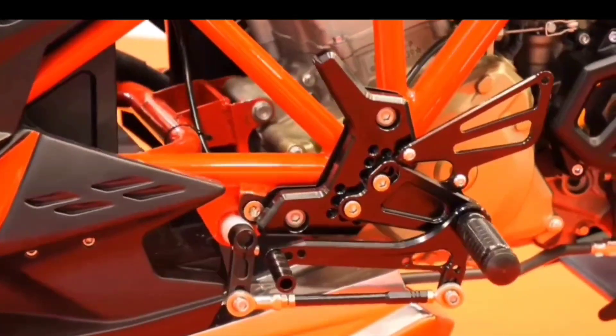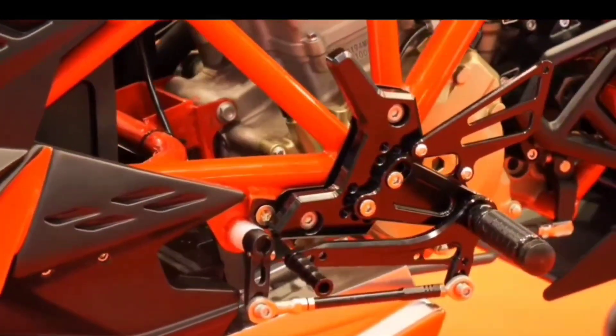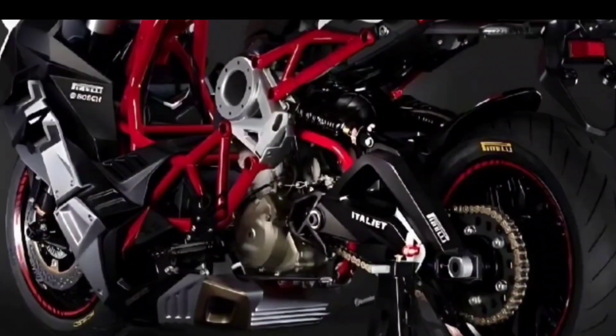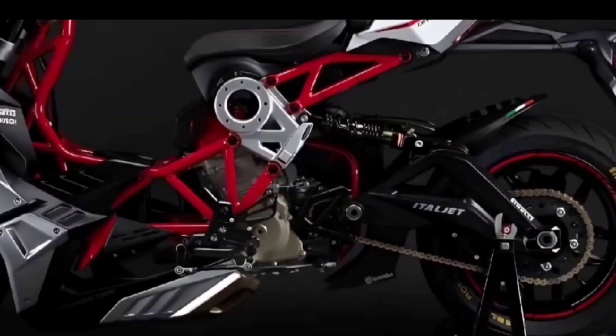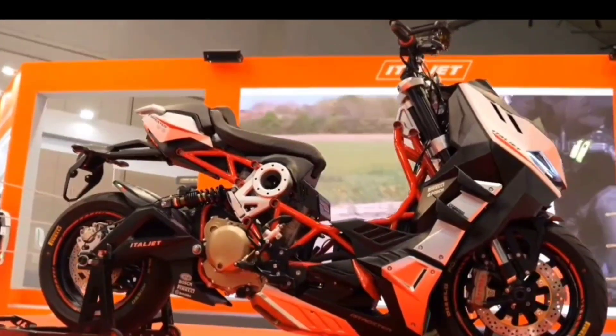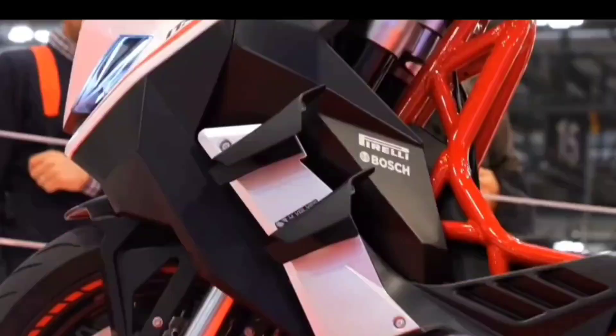The engine produces 43 newton meters of torque at 6,000 RPM. It is mated to a six-speed manual clutch-type transmission. The model uses a multi-plate wet-type clutch and a chain-type drive system.